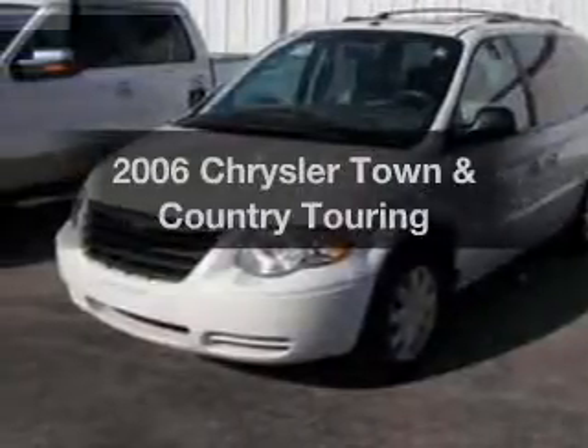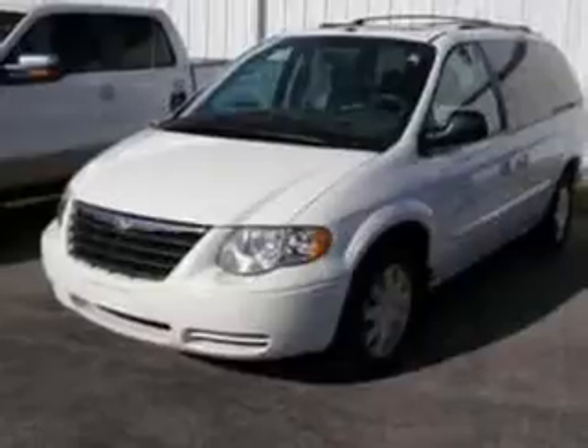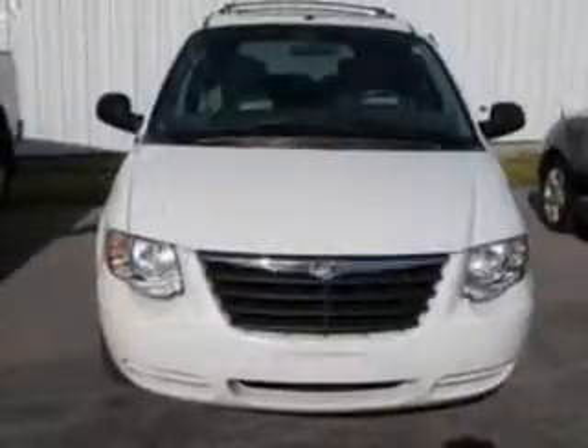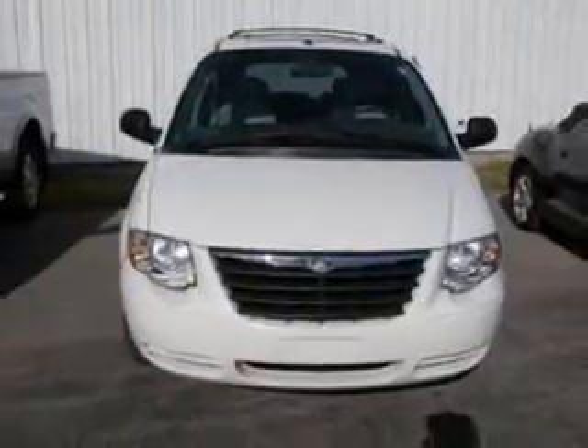Imagine yourself in this 2006 Chrysler Town & Country. If you're looking for a first-rate auto, this one could be yours today. With a solid six-cylinder engine that responds smoothly to its automatic transmission, premium wheels give a more luxurious look.